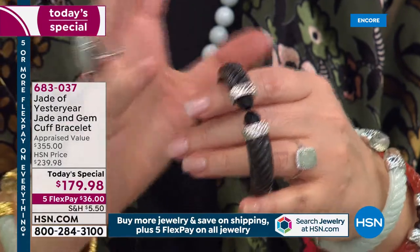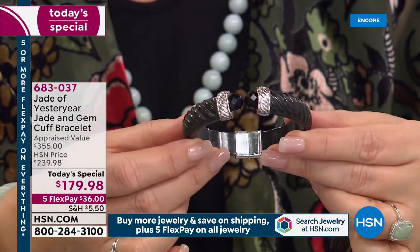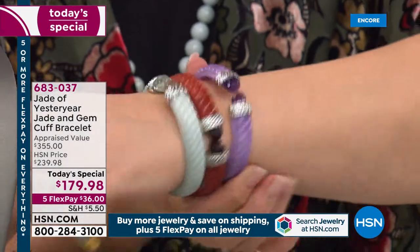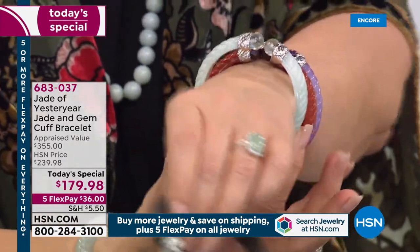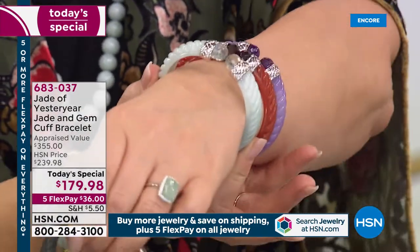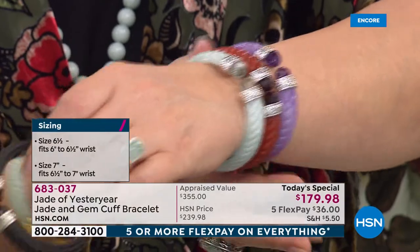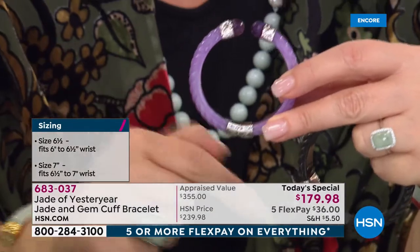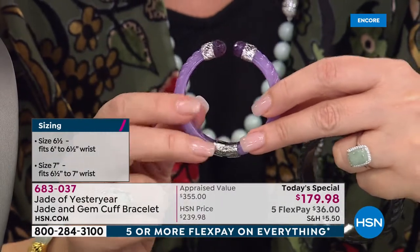The black is definitely the most popular. Last we checked — if you want the small, there's 300 or so left. If you want the seven inch, we have 500 or so. That's it for the whole entire day. Lavender small — a few more than 200 only. If you have a small wrist, you're ordering the six and a half. If you are over that, you're ordering the seven.